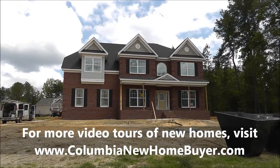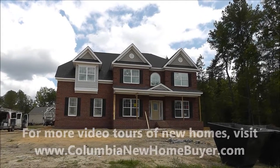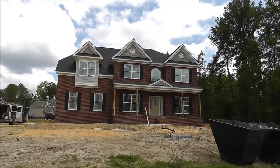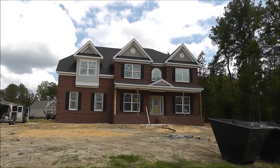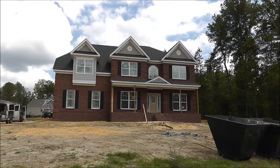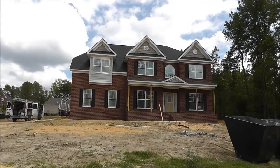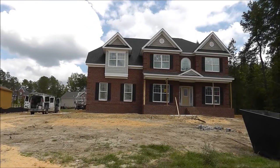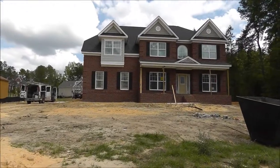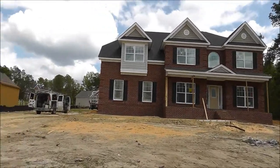Today is May 8th. This is a Lexington floor plan being built for the Coppin family, and it is about a little over a month from completion. I believe this is the first time we'll see it with walls. And you can see what's coming up very soon — you can see the forms for the driveway. Let's go ahead and take a closer look.